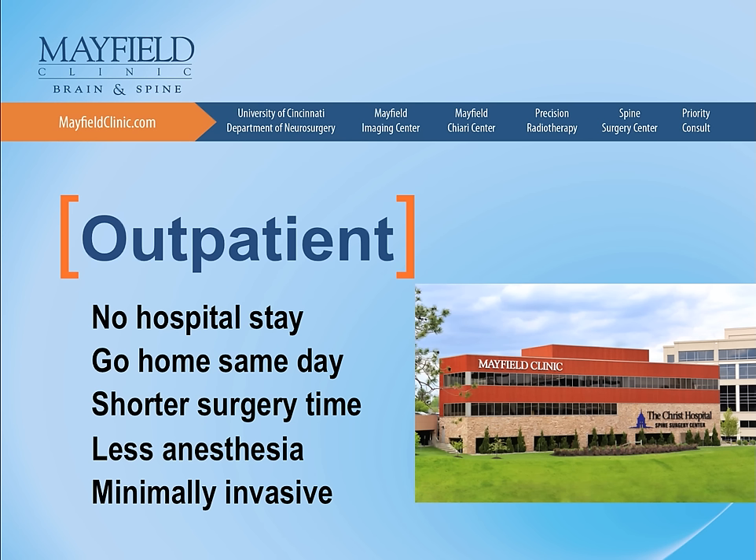The expertise that has been developed at the Spine Surgery Center since 2007 is unparalleled, with a staff that cares for all of these patients before, during, and immediately after the surgery.